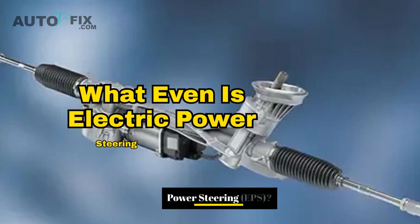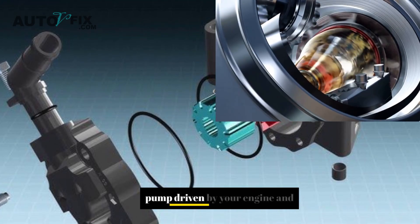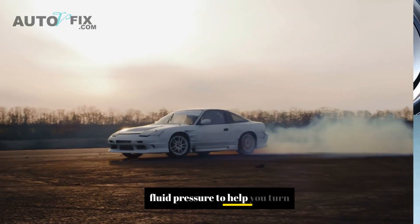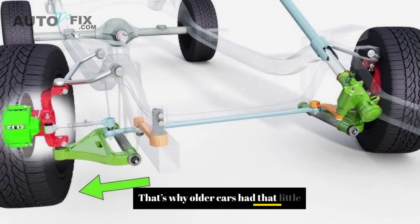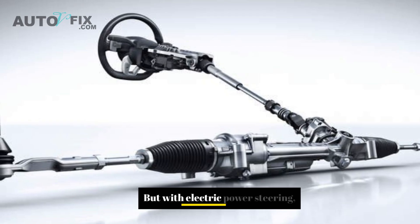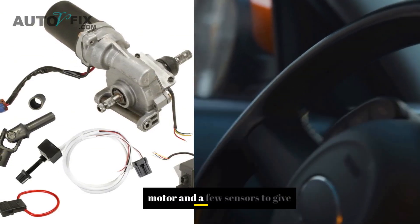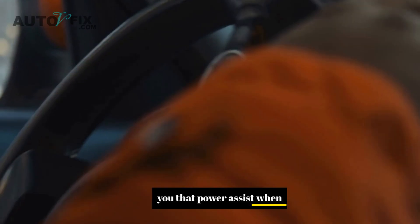So first off, what even is electric power steering, or EPS? Back in the day, most cars had hydraulic power steering, which basically used a pump driven by your engine and fluid pressure to help you turn the wheel. That's why older cars had that little whine when turning, and why you always had to check your power steering fluid. But with electric power steering, there's no fluid at all. Instead, it uses an electric motor and a few sensors to give you that power assist when turning.